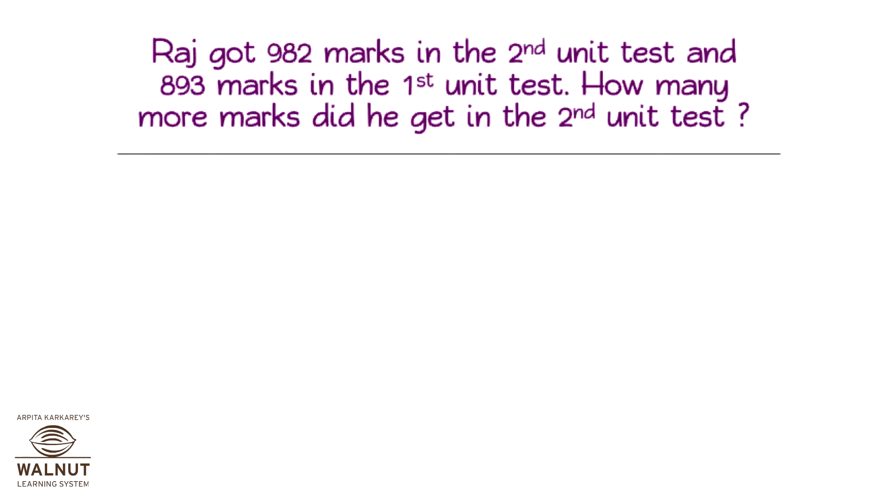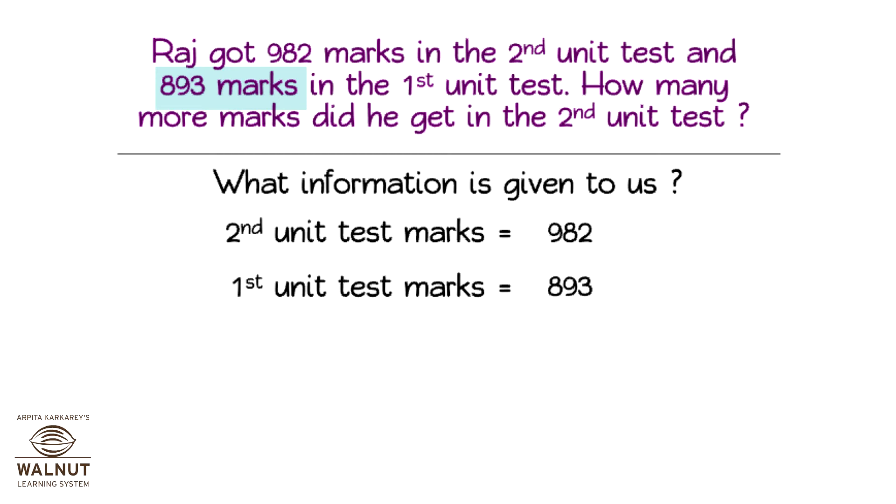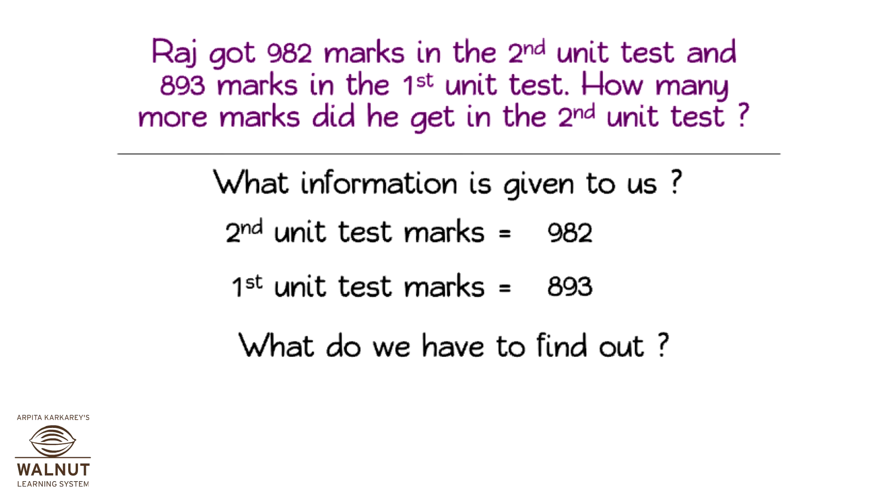Raj got 982 marks in the second unit test and 893 marks in the first unit test. How many more marks did he get in the second unit test? What information is given to us? Second unit test marks: 982. First unit test marks: 893. What do we have to find out? Extra marks of the second unit test.